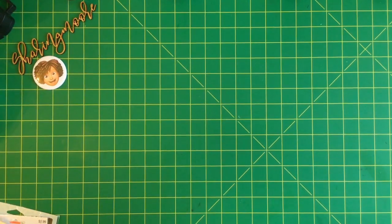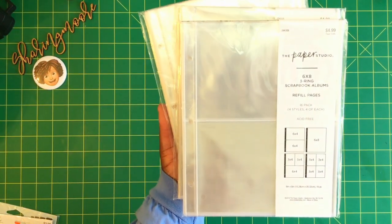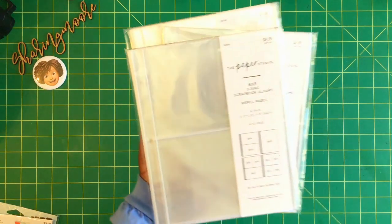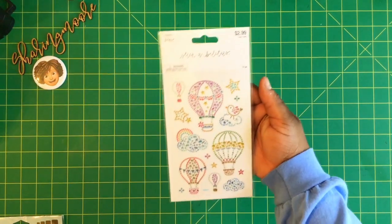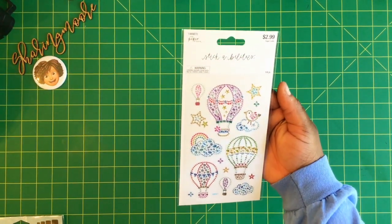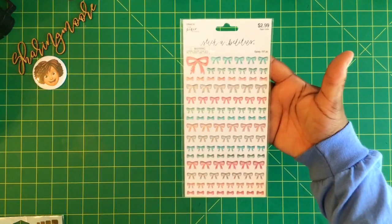The Paper Studio was also 50% off. A friend wanted some of these six by eight three-ring scrapbook album refill pages — she wanted three of those. Those were regularly $4.99 but 50% off. I also picked up a few packs of stickers for her, also 50% off: hot air balloons, birthday balloons, these right here, and then these really cute bows.